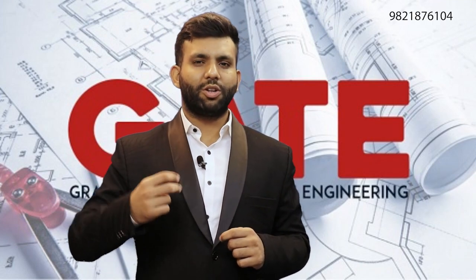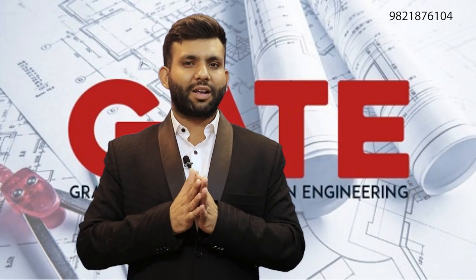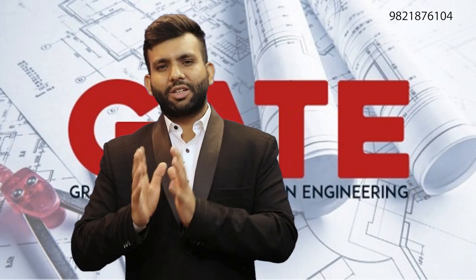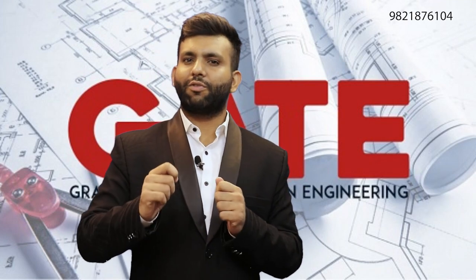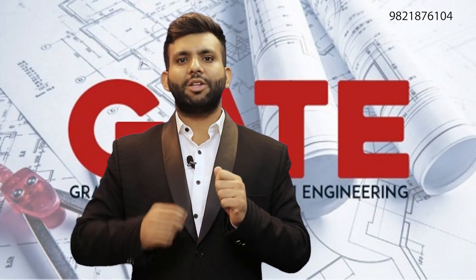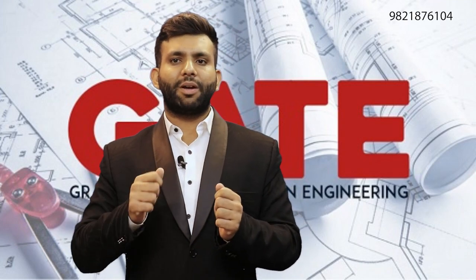This year, any student can give two papers. The first one would be the primary paper — your priority number one, the one you want to target. The second would be the secondary paper. It is your choice whether you want to give it or not. For computer science, if you want to give a secondary paper, mathematics is the option available.